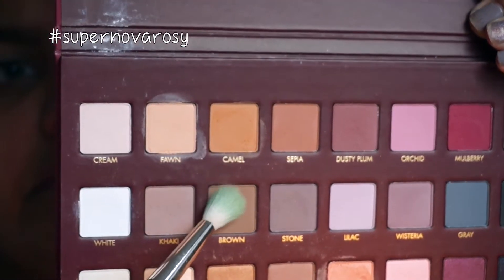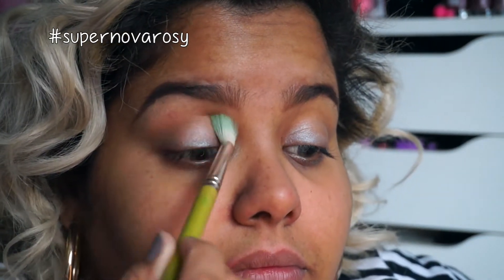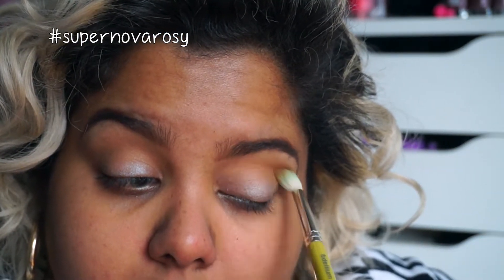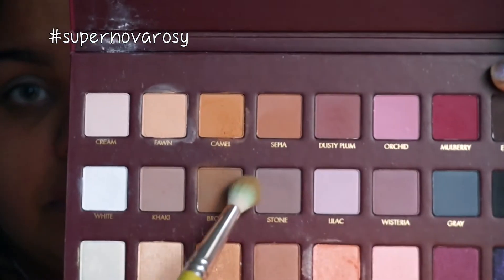Now we're going in with the colors Camo and Brown Vanilla from the Rock Mega Pro palette, and we're going to apply those with a fluffy brush to the crease. This is going to serve as our transition shade, and using a windshield wiper motion it's going to help blend everything together. We're then going in with Brown and Stone to further deepen the crease.